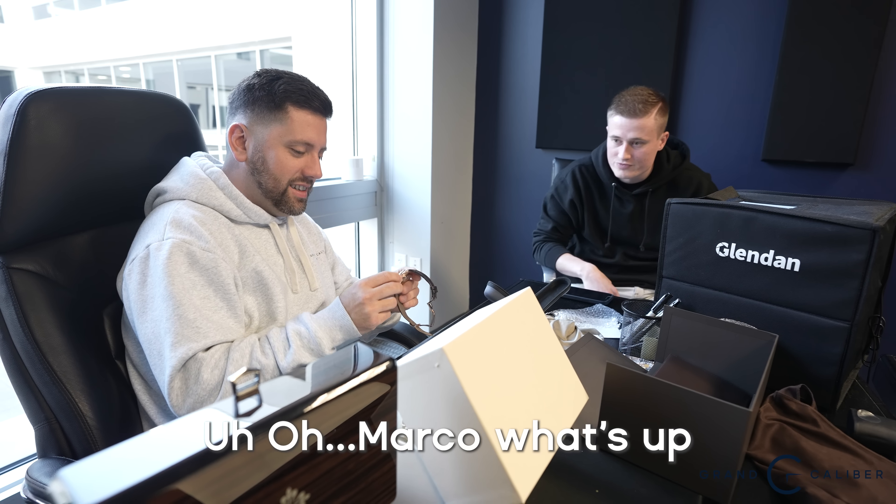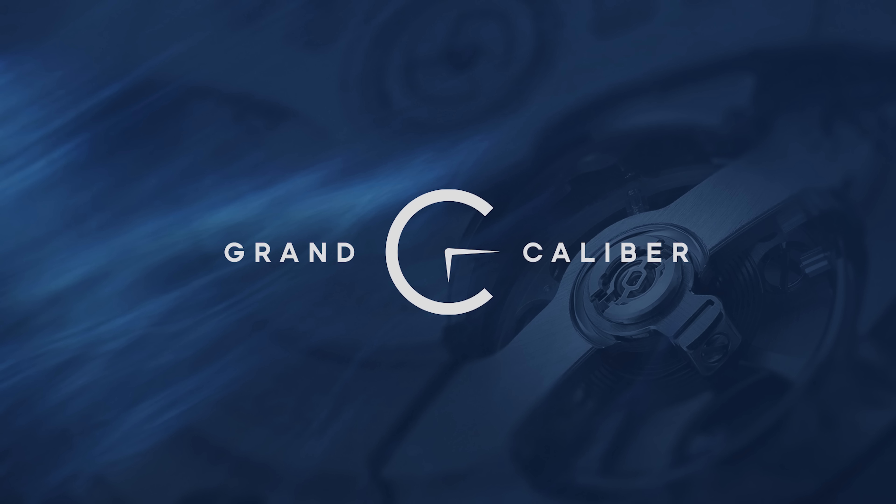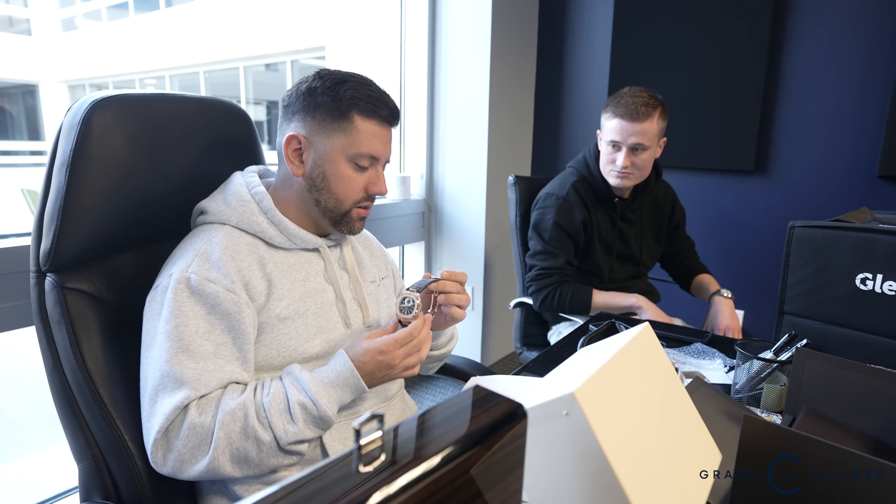It's Marco. How are you doing? The clasp already put in tension, just from the tension in the box.